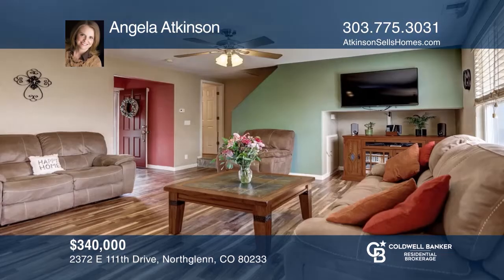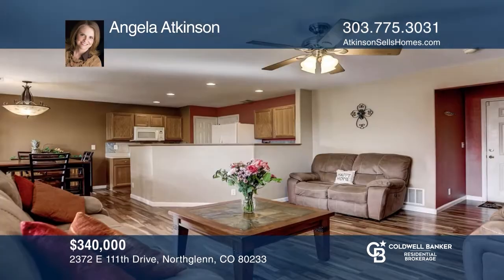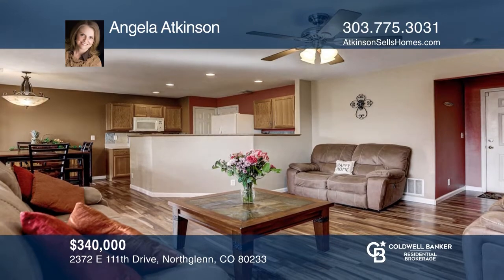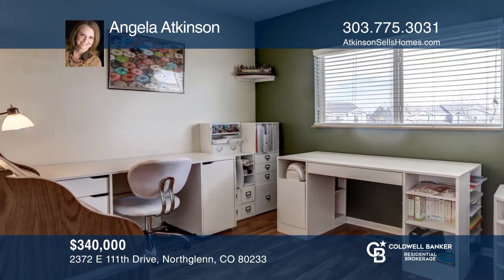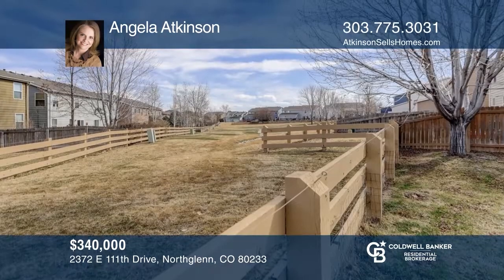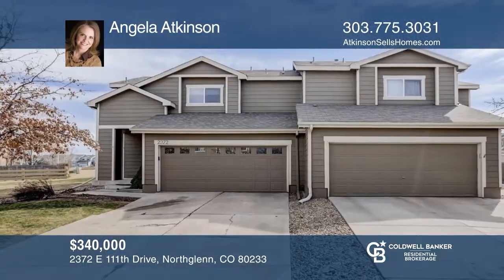This three-bedroom, three-bath home offers an open floor plan on the main level including a half bath. The upstairs features a loft area, three bedrooms including a master suite and separate laundry room. The sliding glass door in the dining area opens to a stamped concrete patio and private fenced backyard next to open space. There's no work to be done here — just move in and enjoy. Buy your dream home today by calling Angela Atkinson.